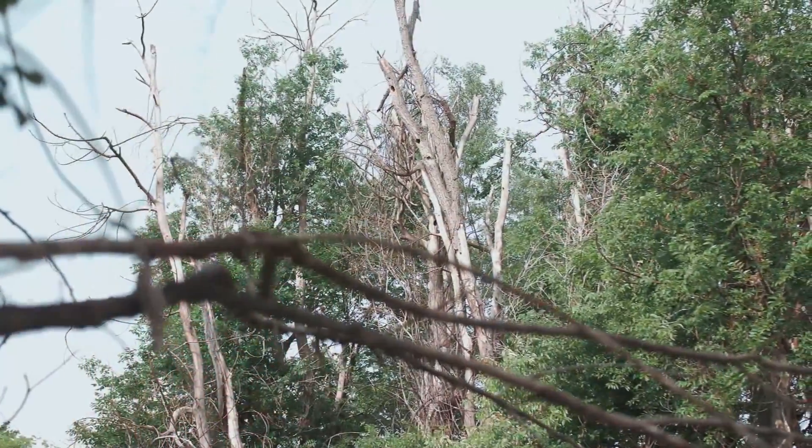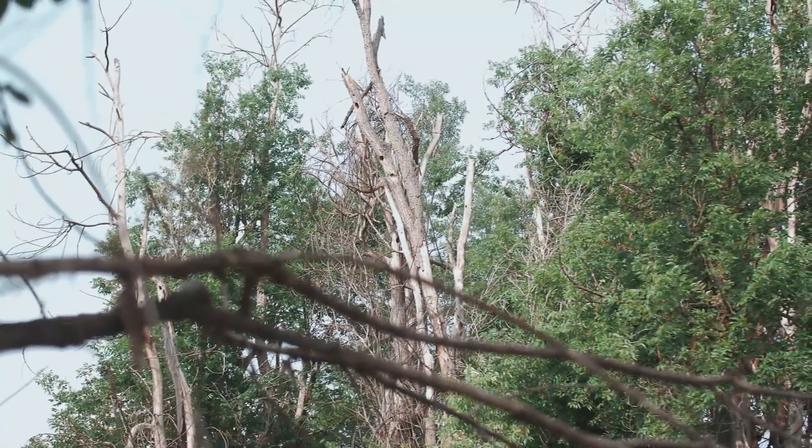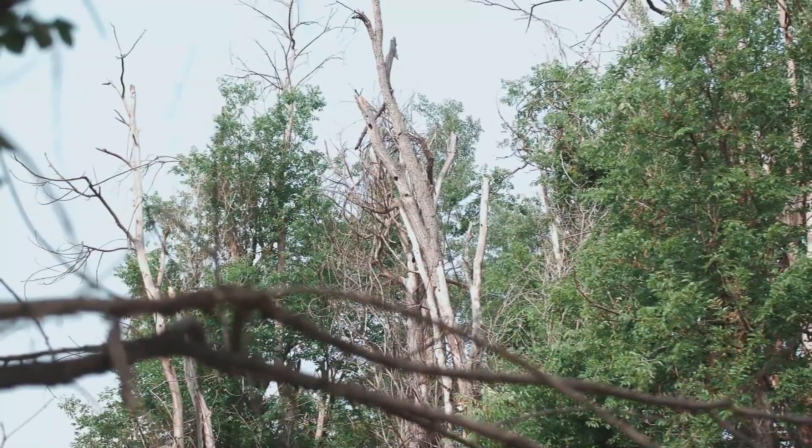Hey everyone, we're here at the Outdoor Campus West in Rapid City with Lori, one of the naturalists, and today we're talking about bird watching — and I can hear the birds chirping already. There's a lot of noise going on out here. So what are some things to know before we set out to go bird watching?